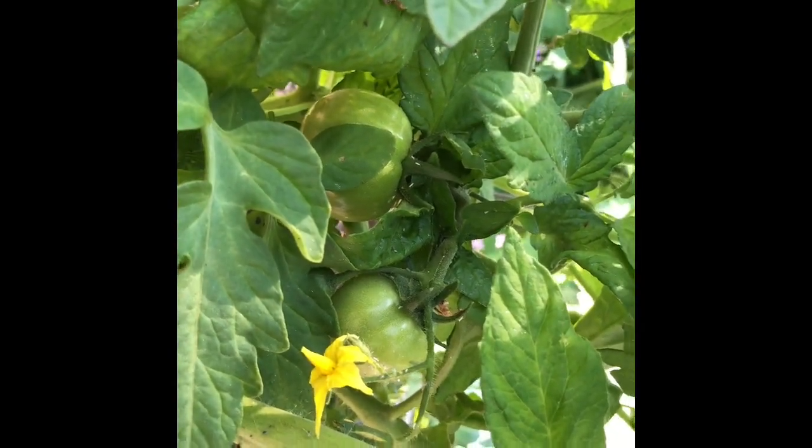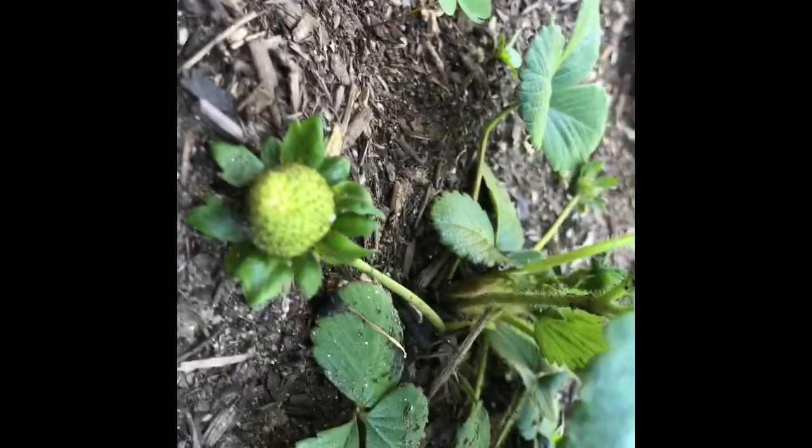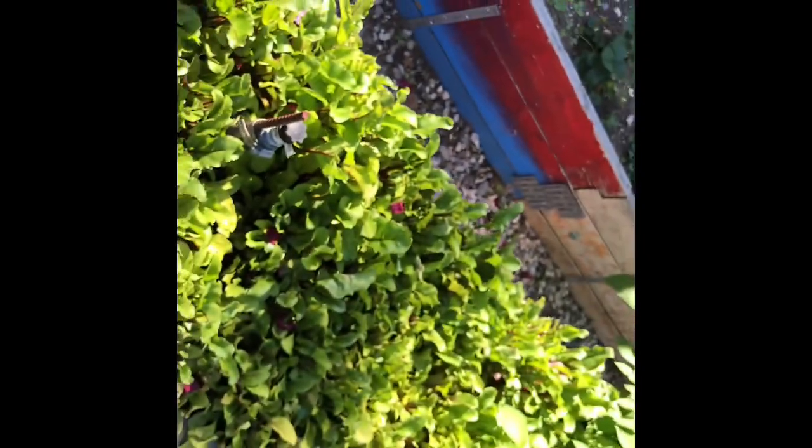Well, well, well — looks like we've got some tasty friends joining us soon. Okay, strawberry patch, kids — we got strawberries! They are growing and they are getting ready to be eaten as soon as they turn red and tasty. So we've got strawberries doing great.